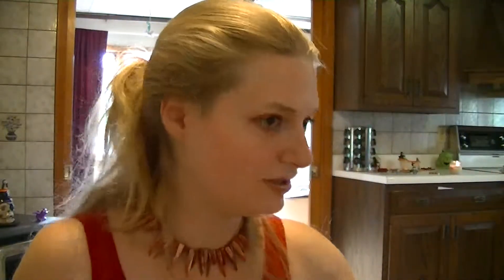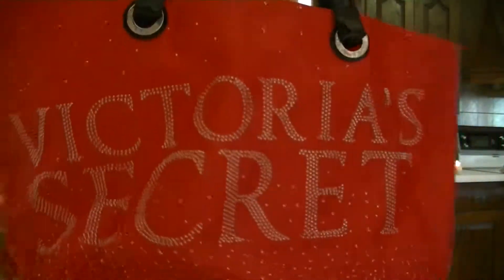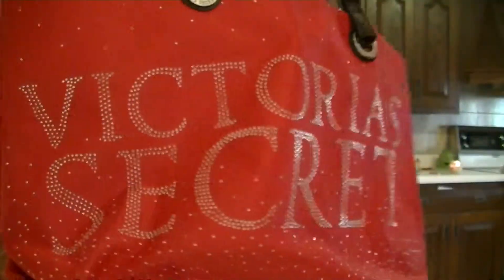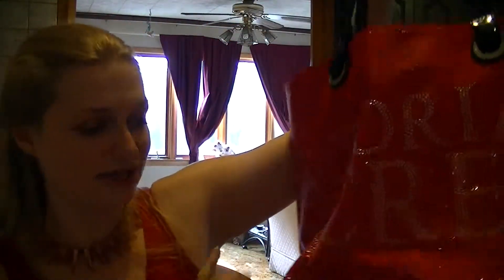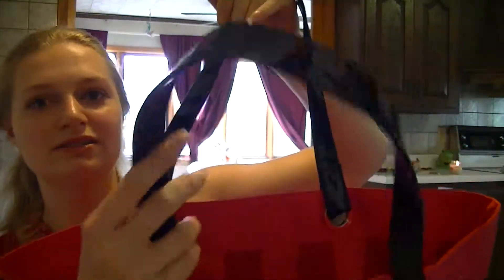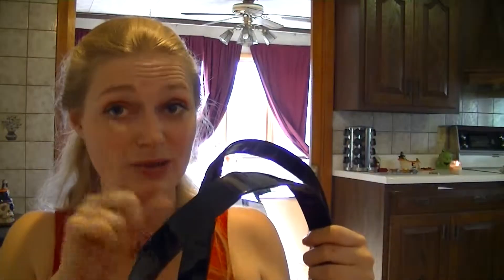Next is my Victoria's Secret bag from two years ago, Black Friday. I use this a lot, especially running errands. It's a little dirty on the back, but I'm not getting rid of it. I love all the silver on it. I like the new one too, but I think I like this one better — I think it was better quality. We'll see how this year's is. Hopefully it'll be black with pink — how cool would that be?